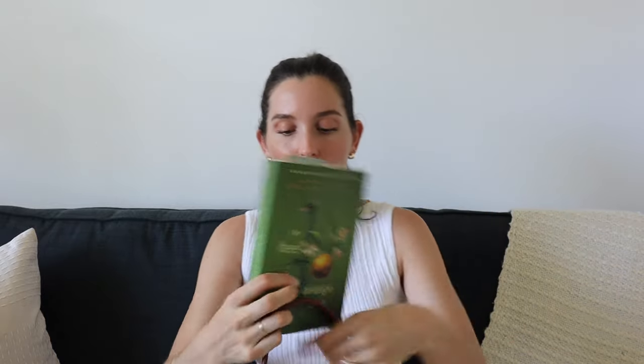Something else I sometimes carry — not all the time — but a book will definitely fit in there with everything else with ease. This is what I'm reading at the moment: 'The Bee and the Orange Tree.' It's a little bit slow so far, but I'm only up to chapter six. It's the untold story of the woman who invented fairy tales, set in 1699 in Paris — so I was sold on that. If you like to carry a book, it'll fit.